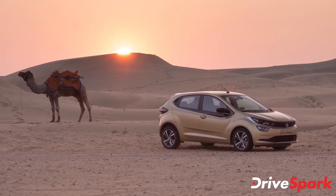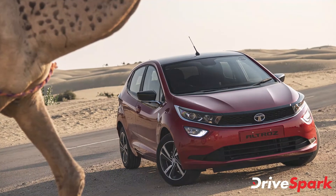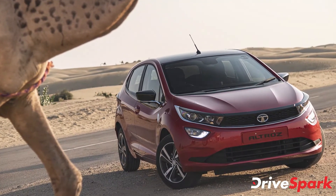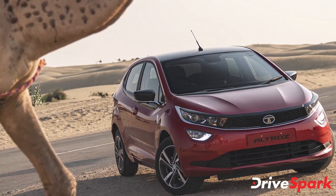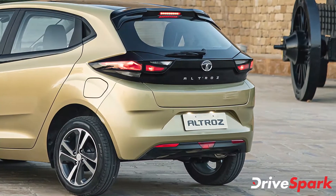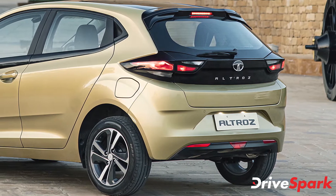The current segment leaders are the Maruti Suzuki Baleno and the Hyundai Elite i20. However, the Altroz is slowly catching up with its brilliant and unique design. It is the first of the company's models to feature the brand's alpha architecture and also features Tata's Impact 2.0 design language. The bold shoulder lines give the hatchback an appealing stance that helps it stand apart from its rivals.